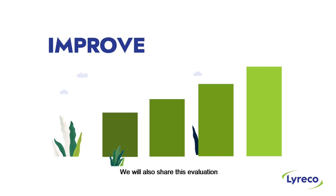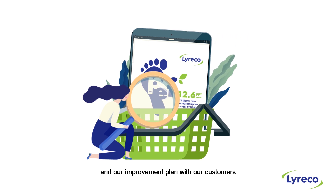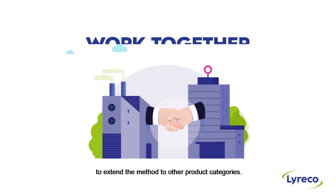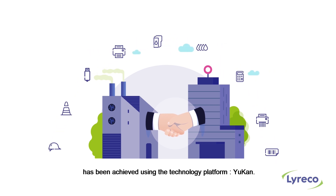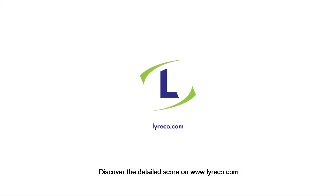We will also share this evaluation and our improvement plan with our customers. And we will work together with our suppliers and the European Commission to extend the method to other product categories. The evaluation of the environmental footprint has been achieved using the technology platform. Discover the detailed score on www.lyrico.com.